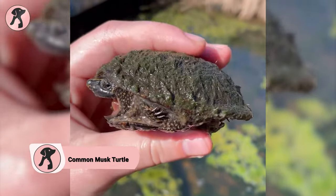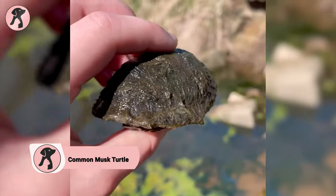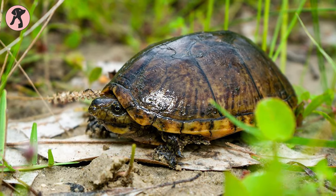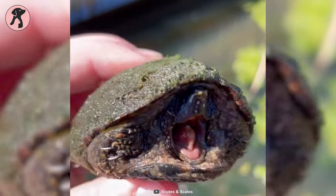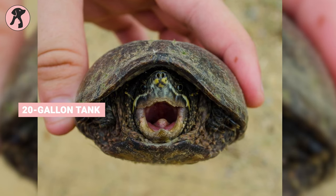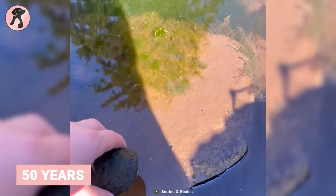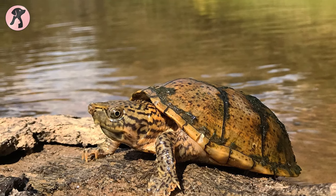Common musk turtles are characterized by their ability to produce a musky odor as a defense mechanism, a special adaptation that sets them apart from other turtle species. A popular pet due to its small size and relatively easy care, they require a minimum 20-gallon tank with a basking area and commercial turtle food. They can live up to 50 years in captivity and make interesting low-maintenance pets for responsible owners.